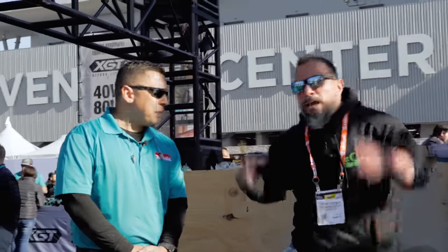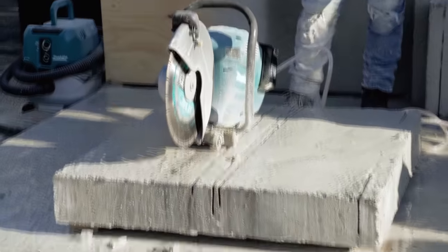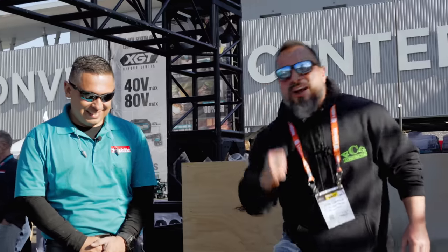You asked for more Makita, you asked for more XGT. We're at the Makita booth at World of Concrete. What year is it — 2025? It's like a blur. But we've got David, who's going to go over this beast right after this message from our sponsor, BCG Construction.